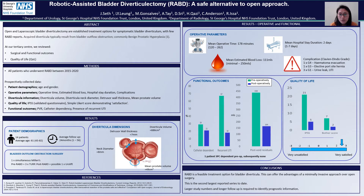Looking at our operative and functional results, we can see the mean operative time was 178 minutes. This included both prep time and console time. The mean hospital stay was two days, and the mean estimated blood loss was 111 millilitres.